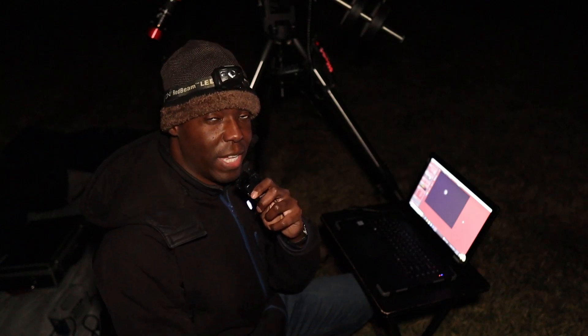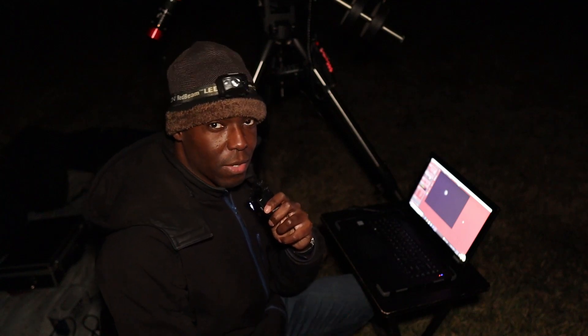I was able to successfully complete my data capture for this evening. I grabbed several video files of Mars and I'll sort through all the data to find which file has the most stable seeing conditions to create the final image. It was a lot of fun to observe and image Mars again, as well as view the planetary parade. Although the best time to see the parade is in February, it should still be visible in the early parts of March — though Venus and Saturn may be tricky since they're getting close to the sun. If you have the opportunity, I'd highly encourage you to try it.